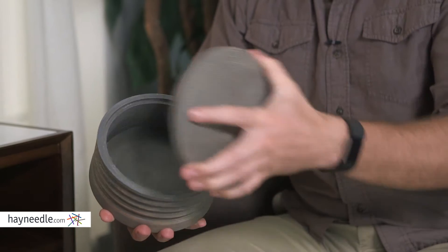they're functional as they feature space on the inside, and as you can see they're available in multiple sizes, so find one or all of them at hayneedle.com.